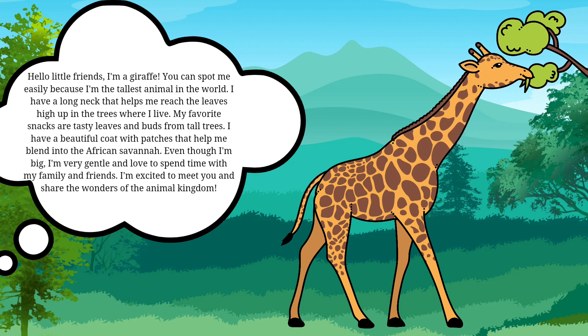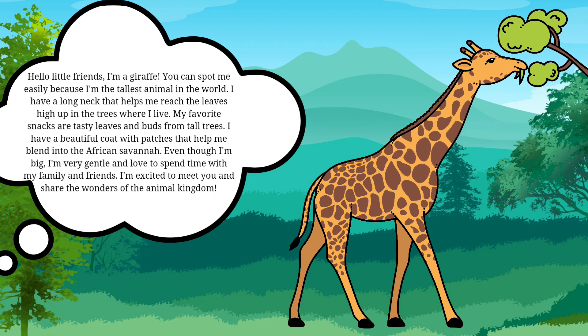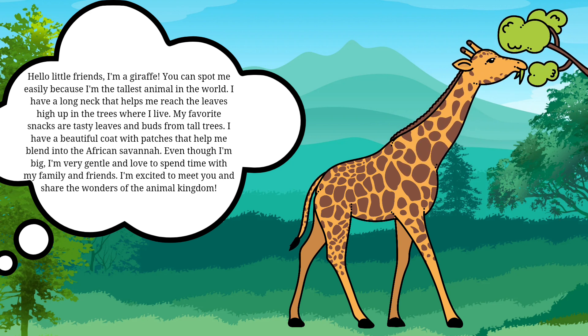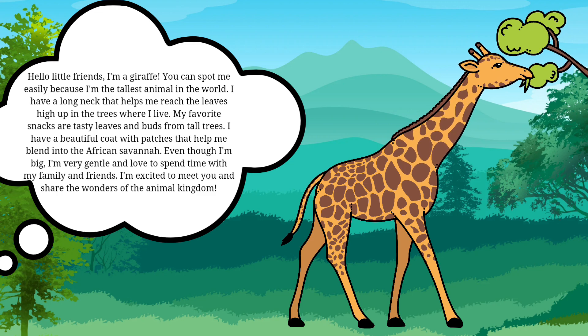I have a beautiful coat with patches that help me blend into the African savannah. Even though I'm big, I'm very gentle and love to spend time with my family and friends. I'm excited to meet you and share the wonders of the animal kingdom.